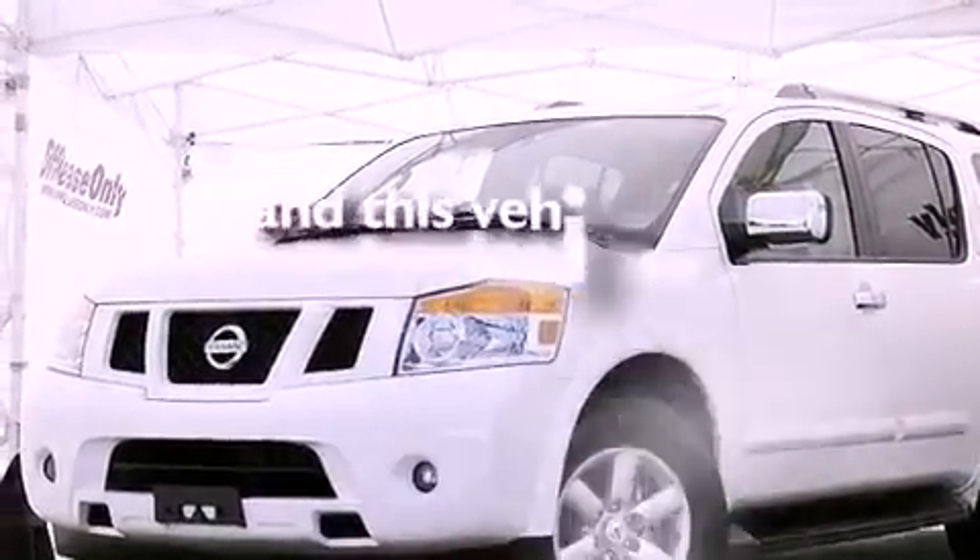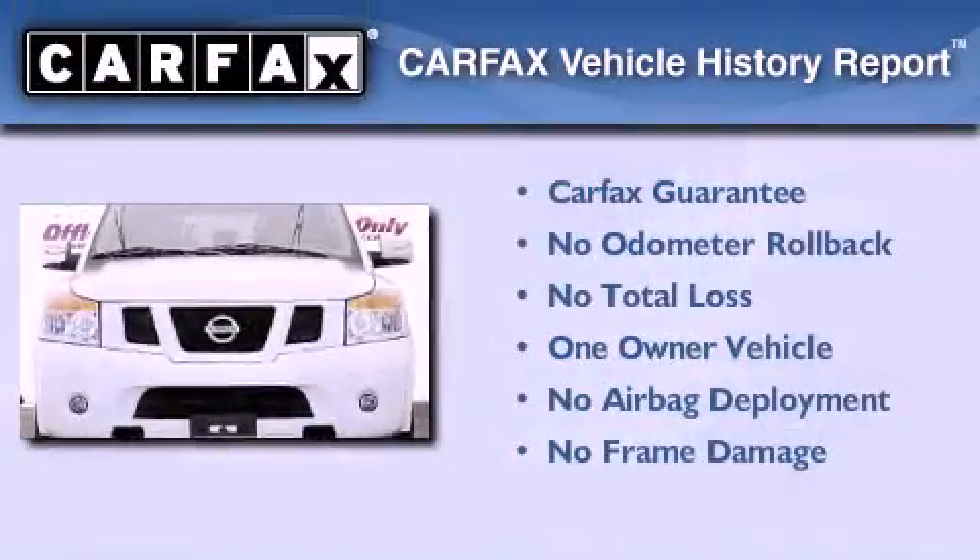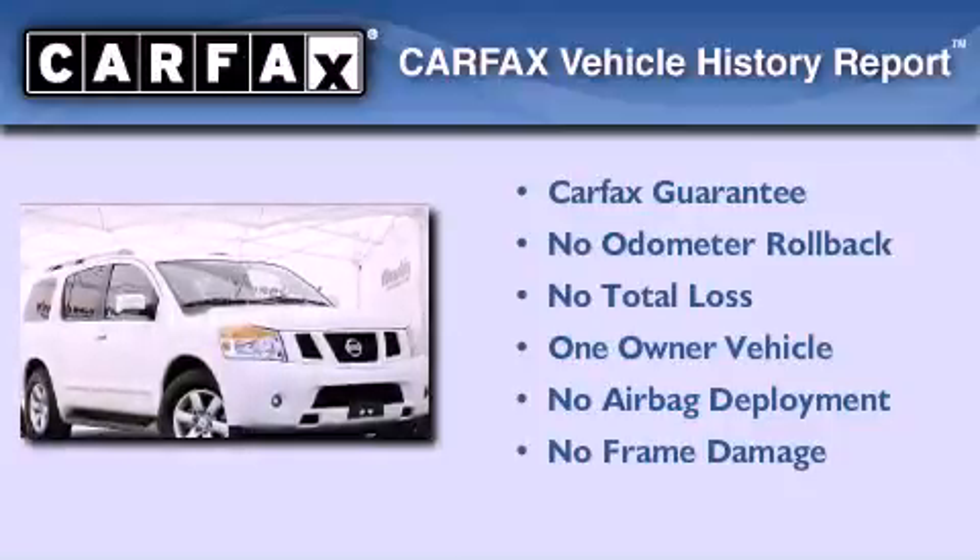This vehicle has less than 36,000 miles. This Nissan has had only one owner and it qualifies for the Carfax Buy Back Guarantee.